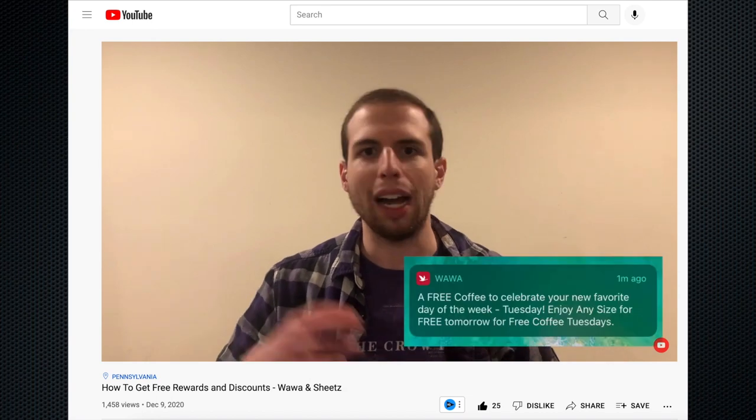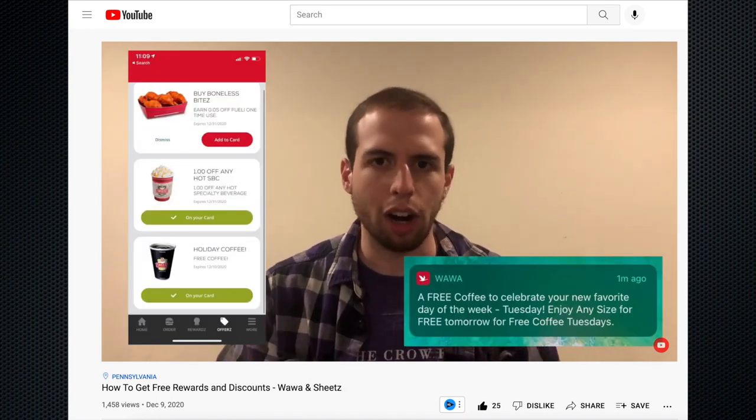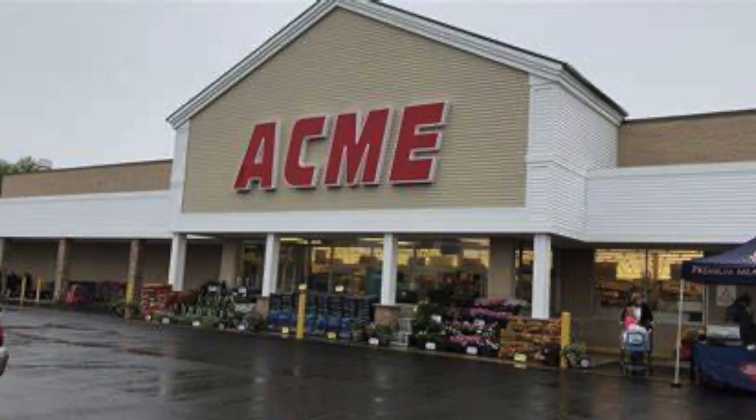Hey everybody, Brando here. One of the most popular videos on my channel was showing you all how to get free food from Wawa or Sheets, so definitely check that out if you have not already. But today we're going to kick that up a notch and I'm going to show you how to get free groceries or whatever else they're giving away every week from Acme and Giant. It's actually too cold to film videos in the basement currently since there's a blizzard or nor'easter or whatever they're calling it outside, so we're moving to the kitchen — but I guess that's pretty fitting.